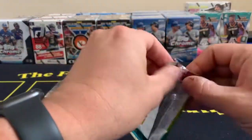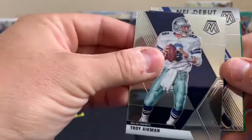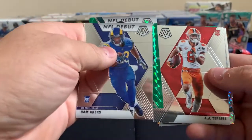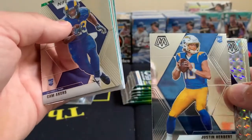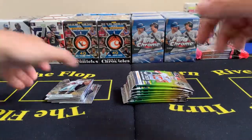AJ Terrell - that's a rookie. I haven't heard much about him to be honest, but looks like he was a Clemson guy - I kind of remember him at Clemson now that I think about it. Our illustrious announcer we hear a lot on NFL games - Troy Aikman. Danielle Hunter NFL Debut, Cam Akers Florida State, and an NFL Debut Jalen Hurts - green Mosaic. Very cool! Nice first box. The star of the show so far: Justin Herbert, Justin Jefferson, Justin Herbert NFL Debut, Kyler Murray green, Drew Brees green Mosaic, and Michael Pitman.